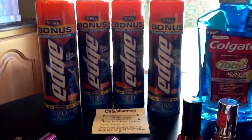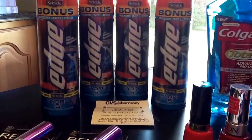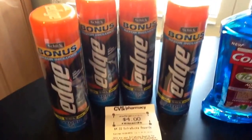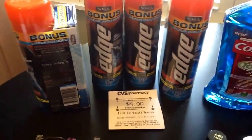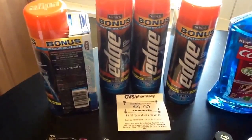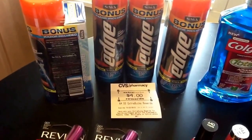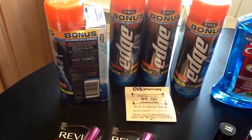The last thing I did was the Edge. When you spend $10 on Edge, you're getting a $4 ECB back. I purchased four of them because I had two BOGO coupons — which I believe are still available on coupons.com. I used two BOGO coupons and they took $3.50 off each. These at my store were $3.49, and they were the bonus packs with razors included. Then I got the $4 ECB back. I also paired it with a $1 off coupon since I was buying two. So I did get the $4 back on that.